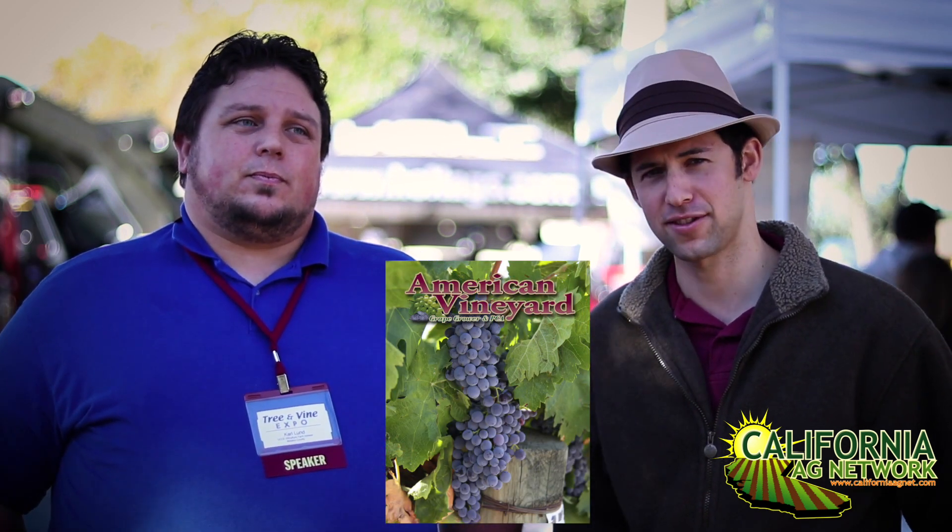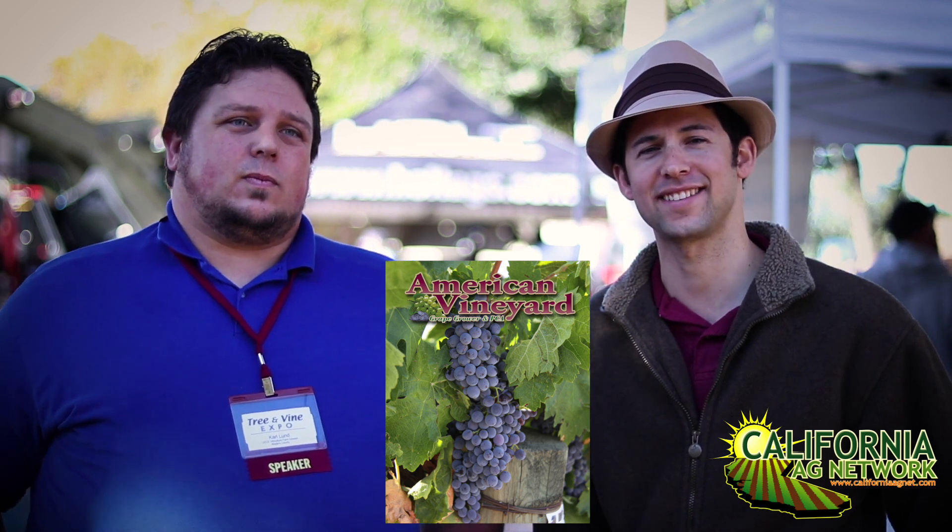Great, well thank you Carl. Read more about nematode management in American Vineyard Magazine. I'm Matthew Malcolm, CaliforniaAgNet.com.